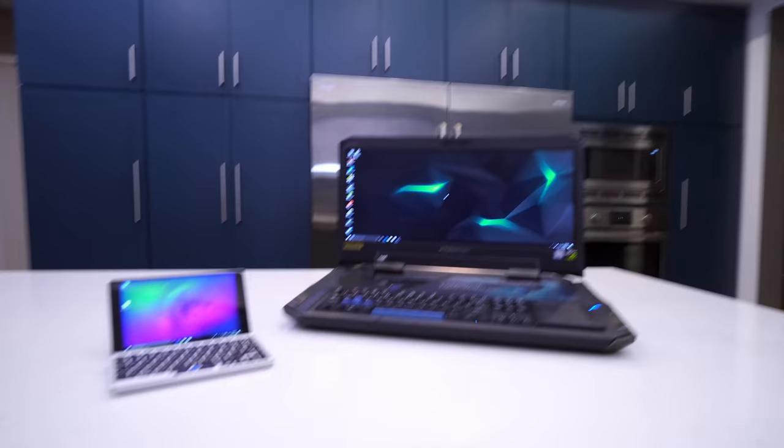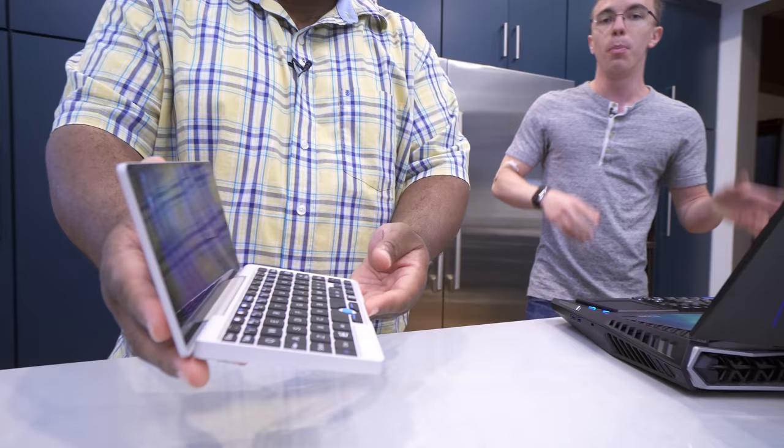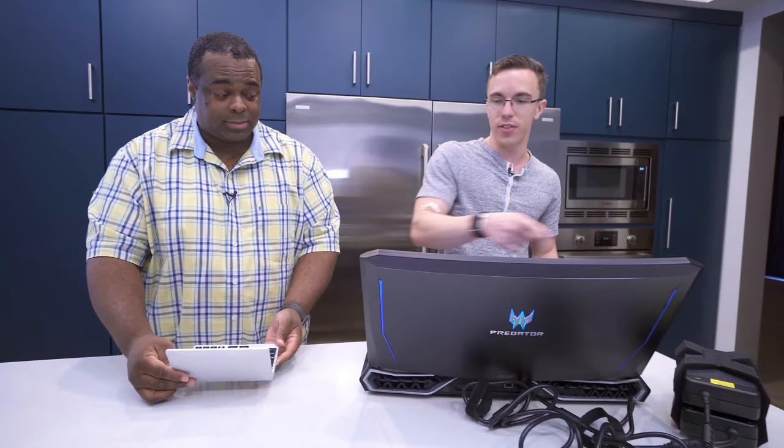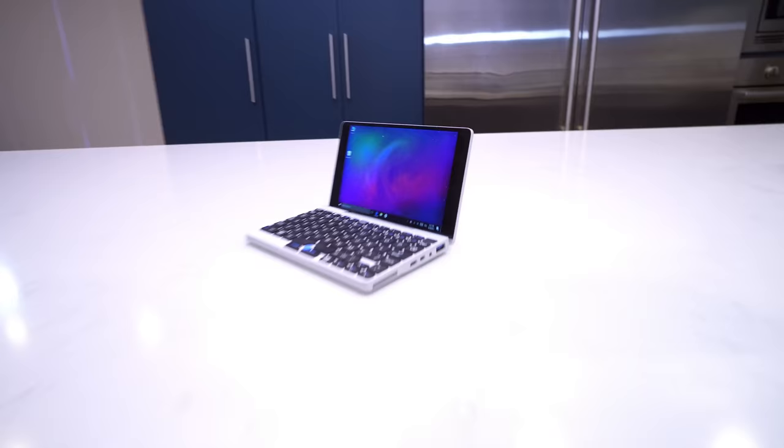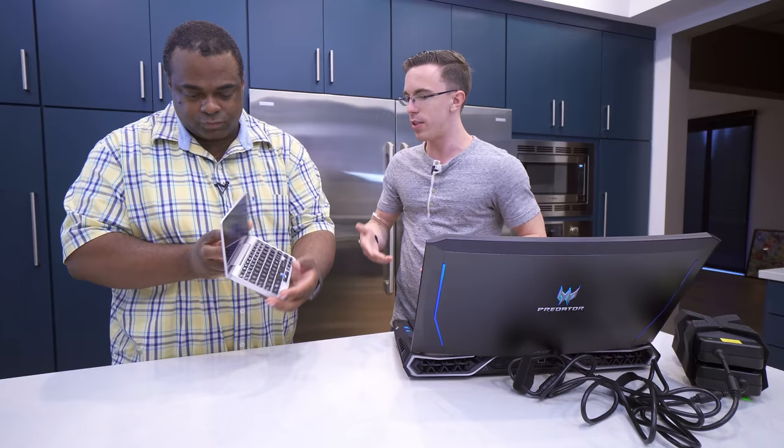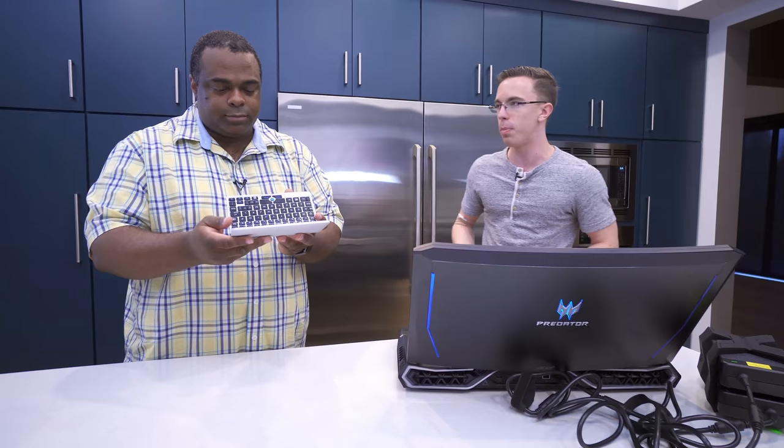With the GPD Pocket we're rocking a 7-inch display versus a curved 21-inch display on the Predator. What's interesting is they're actually almost the same screen resolution. This is 2560 by 1080, and this is 1920 by 1200. So this 7-inch laptop actually has a taller vertical resolution than the big guy. It's scaled down and meant to be a little more portable.